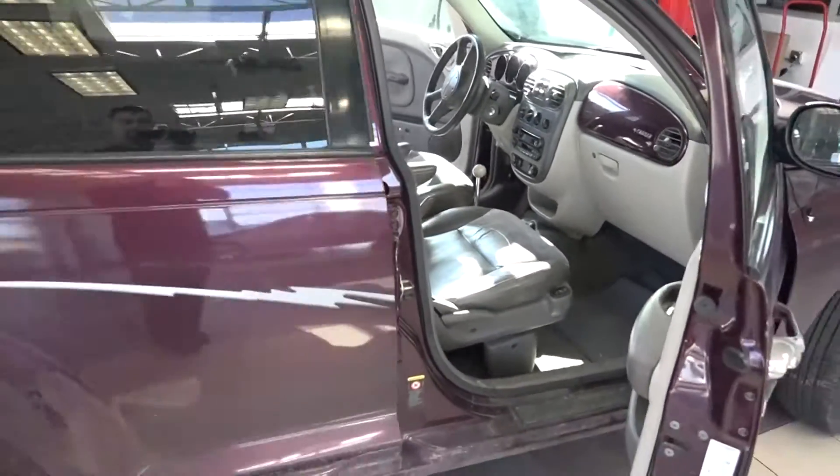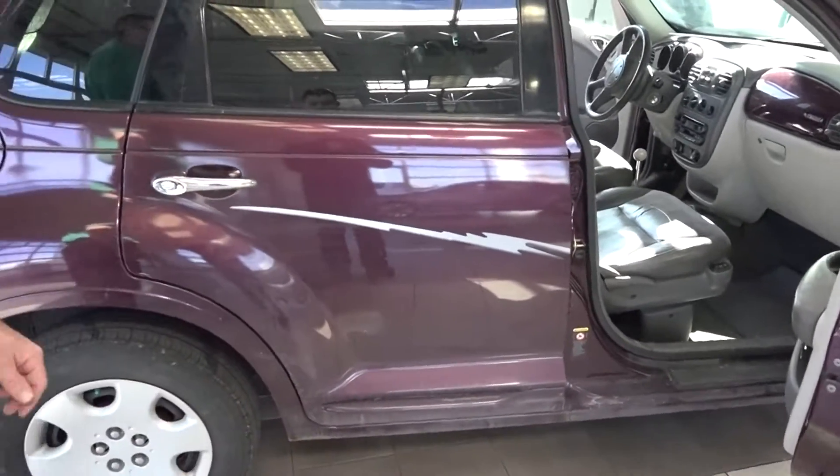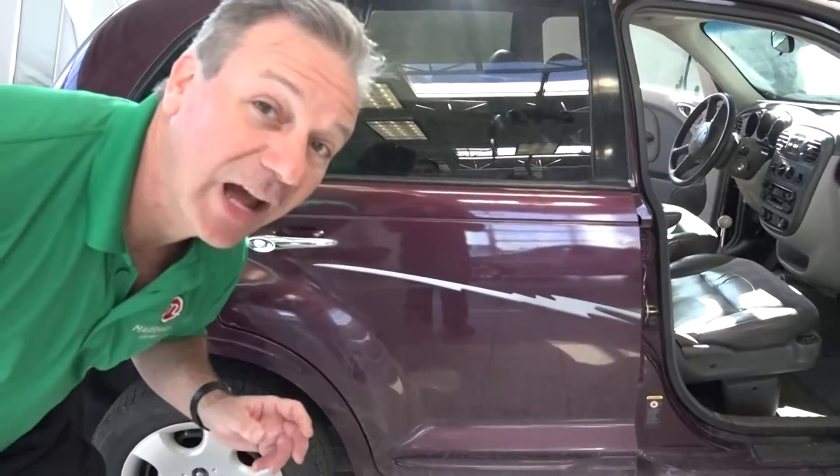Come and see us at Marshall Dry Ridge Toyota Scion, exit 159 off I-75, just 20 minutes south of Florence.